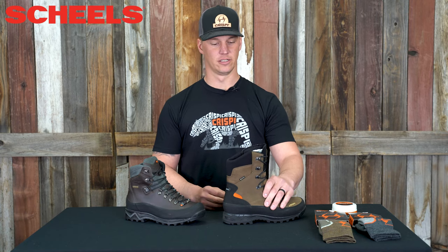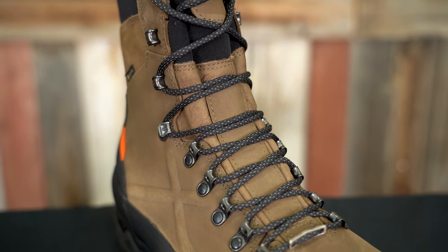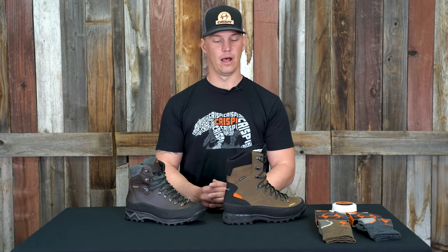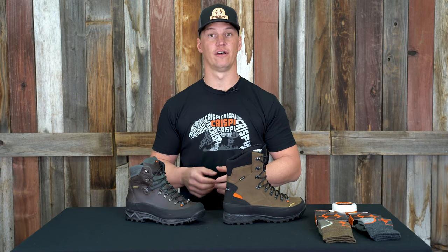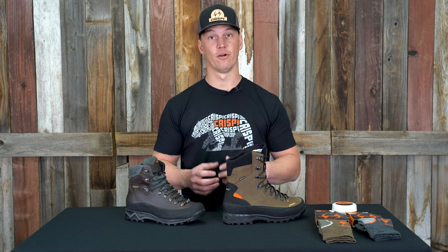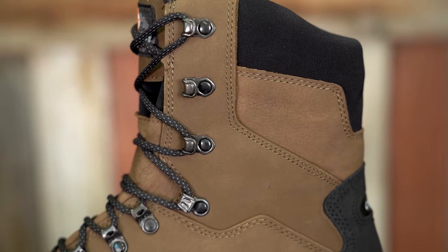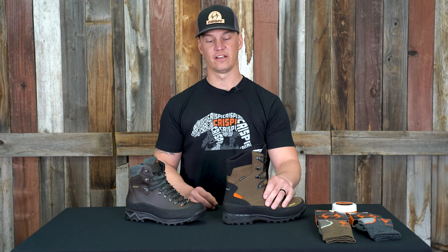The other boot on the table that's a dealer exclusive boot is the West River II GTX. This boot's been on the market for a few years. Shields, being mostly a midwest-based company, needed a little bit different boot than, say, our guide. A lot of guys in Iowa or Minnesota like the guide, but we wanted to fine-tune a boot to really fit more of their customers' needs. So we lightened this boot up a little bit — we did that by dropping some ankle support so you get a little bit more flexibility. It's still a 10-inch all-leather boot, and we put a little more insulation in it as well.